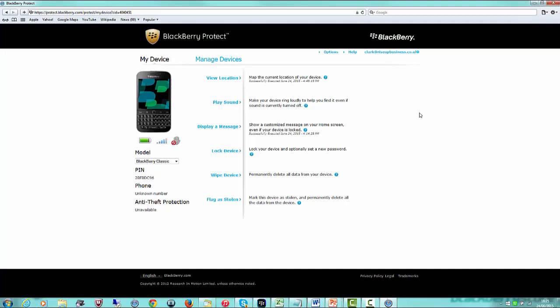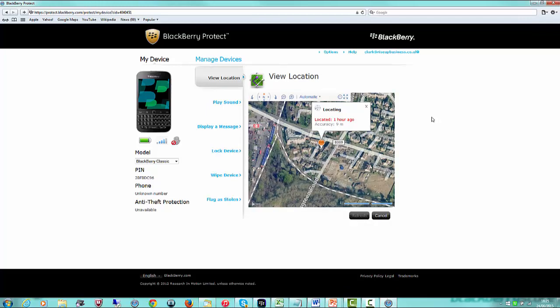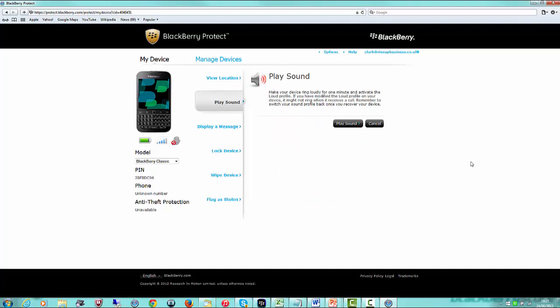In BlackBerry Protect you can do some cool things — for instance you can click on View Location and it will show you exactly where your BlackBerry is at that moment in time. I'm based over in London at the moment and this is exactly accurate to where I am in the world. If I click on Play a Sound — just a warning, it's going to be pretty loud and alarming — I'll click it and we'll give that about 30 seconds, and coming through on the microphone you will hear the phone when it goes off.